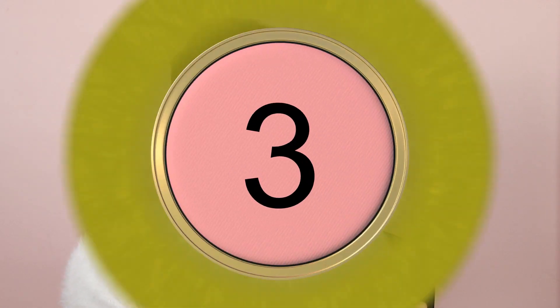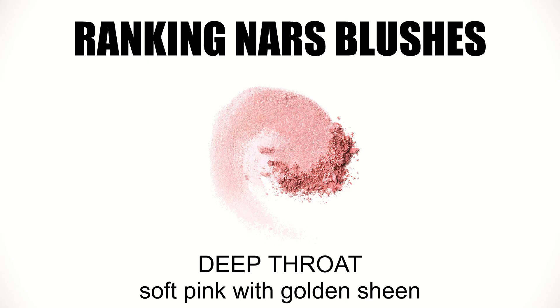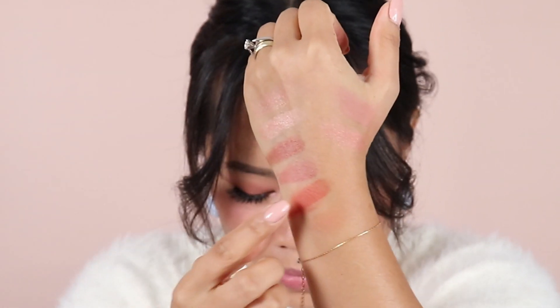My top 3 blush is called Deep Throat — you're probably already familiar with this shade, it's so popular that everybody loves it. If I were to compare it with Orgasm, Deep Throat is very similar to Orgasm except it doesn't have specks of gold. It's slightly shimmer but more towards pink, and it's lighter and fresher. That is my top 3.